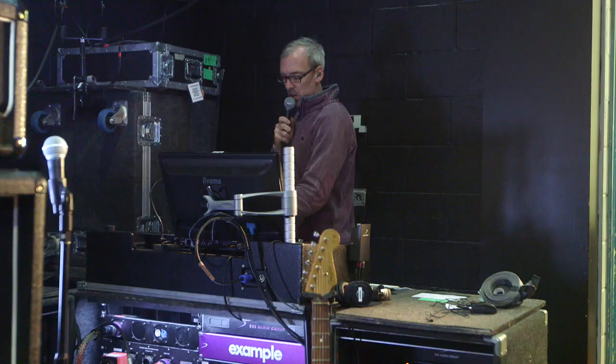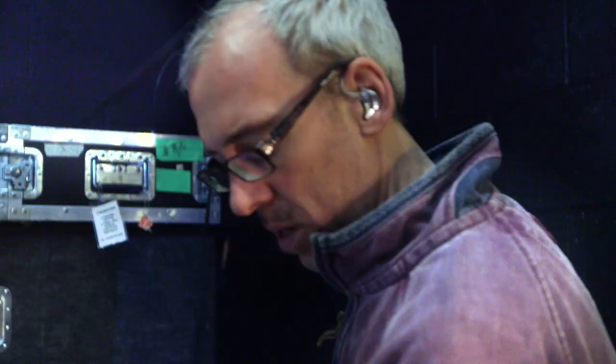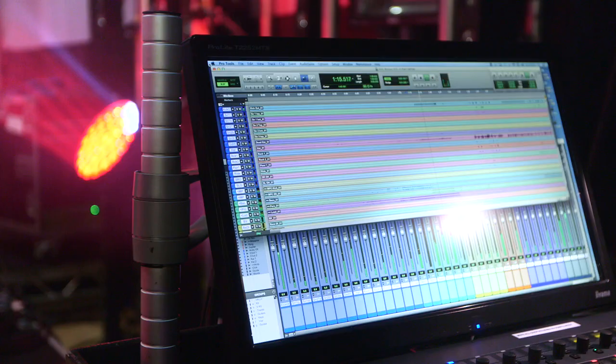Having this desk talk to Pro Tools natively really helps me as a monitor guy, because I can do the virtual sound checks. The great feature is that if I'm in virtual sound check mode and I actually adjust something on the board, when I flick to the live inputs, the desk will say to me, do you want to keep these settings or do you want to change it back to what they were — which I think is a great feature, because then you can A/B stuff really, really easily.